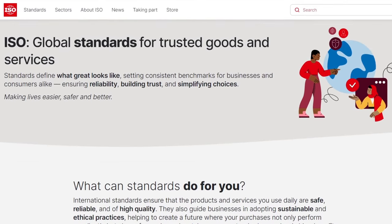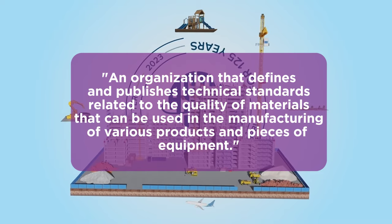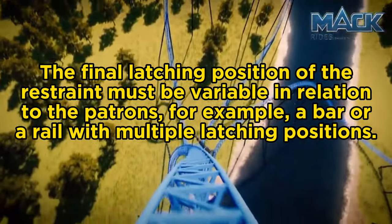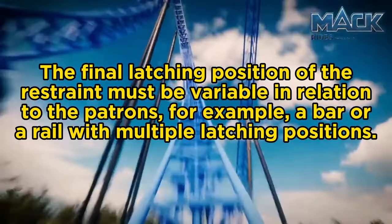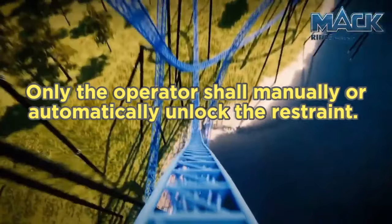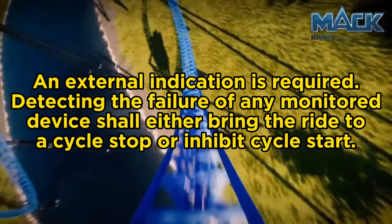The standards are set by ASTM International, which stands for American Society for Testing Materials — part of ISO, the International Organization for Standardization. ASTM defines and publishes technical standards related to the quality of materials used in manufacturing products and equipment. Over 12,000 safety standards set by ASTM are used globally. Their most recent guidelines state that a Class 5 restraint must have all of the following: a restraint device shall be provided for each individual patron; the final latching position must be variable in relation to the patron — for example, a lap bar with multiple latching positions to allow for different heights and weights; the restraint device shall be automatically locked; only the operator shall unlock the restraint; an external indication is required; and detecting the failure of any monitored device shall either bring the ride to a cycle stop or inhibit cycle start — so if the system detects an issue with a restraint not locked correctly, the ride cannot even leave the station.